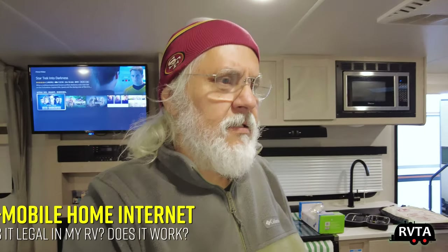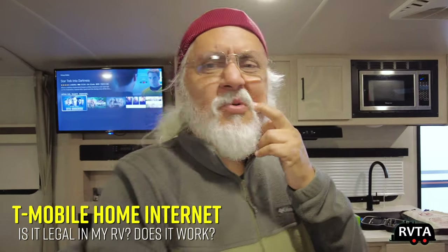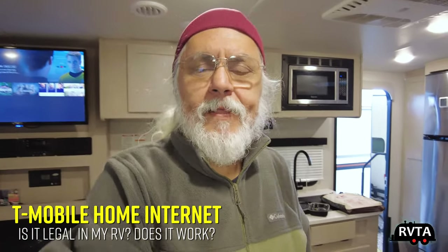This is Jesus Manuel Menagarza for RV and Travel Adventures. I'm in my RV and I thought I'd do a little test. Recently I got a T-Mobile home service — they have a little box that you can buy, and I get it for about $20 a month because they like me very, very much. Let me show you what I did inside my RV as an experiment.